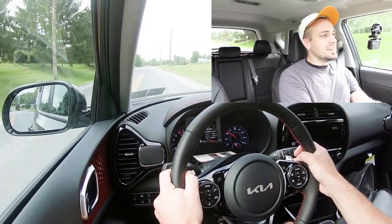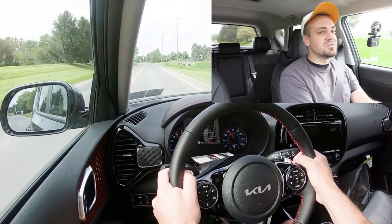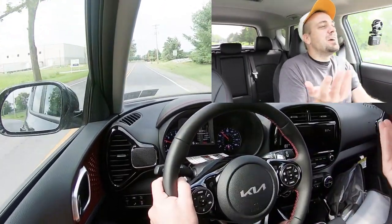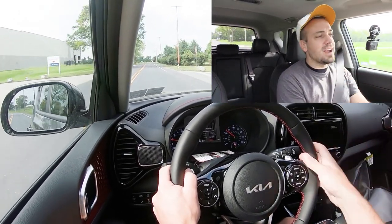These paddle shifters are dang quick! 100% took me by surprise. I didn't expect that — you just never know with paddle shifters — but they were very quick and very reactive. I'm very impressed.